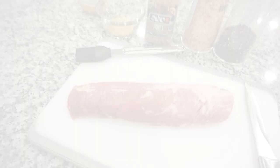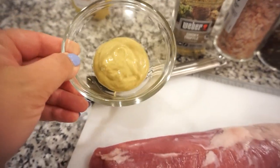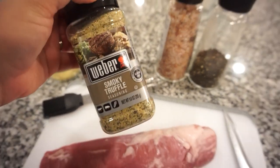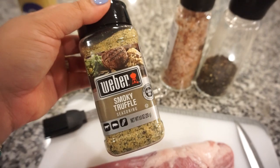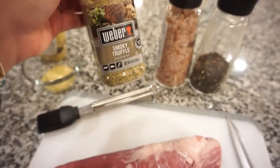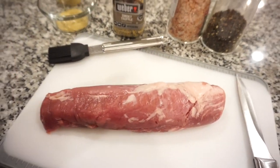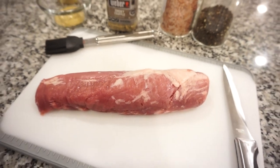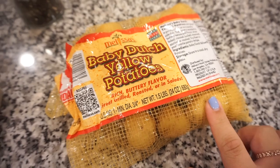To season our pork tenderloin, I'm going to brush a little bit of Dijon mustard all over it, and then of course we're going to use this smoky truffle seasoning. A lot of you have said you can't find it — the only place I've seen it is Sam's Club. I'll also add a little bit of salt and pepper. Then we're going to sear it on all four sides in our cast iron skillet and pop it in the oven to finish.